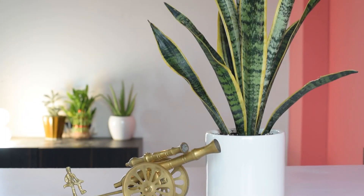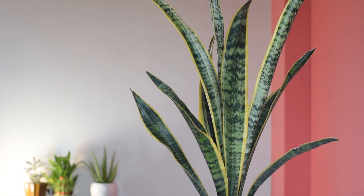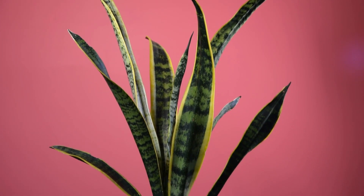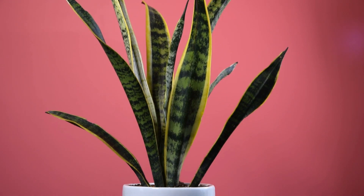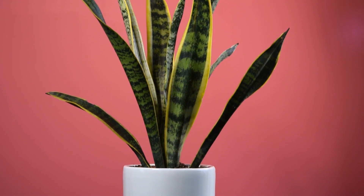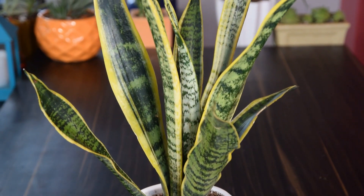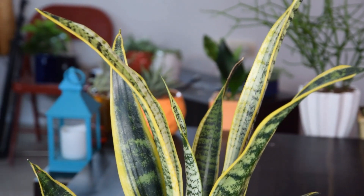Snake Plant. It is proven in many scientific studies that snake plants are one of the most oxygen-producing house plants. A study at Narasuan University, Phitsanulok, Thailand validates that Sansevieria can absorb CO2 at 0.49 parts per million per cubic meter in a closed system. Most importantly, this plant can absorb CO2 at night as well, which is good for your lung health.